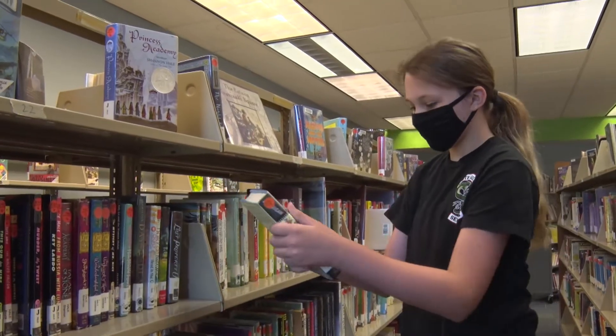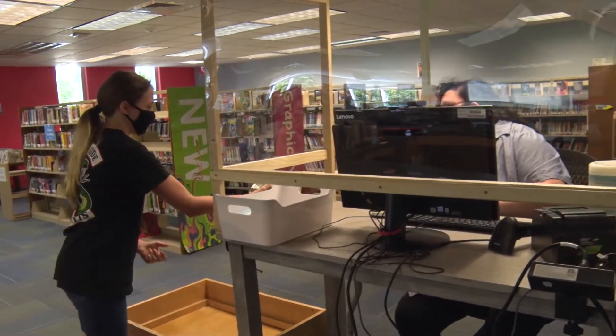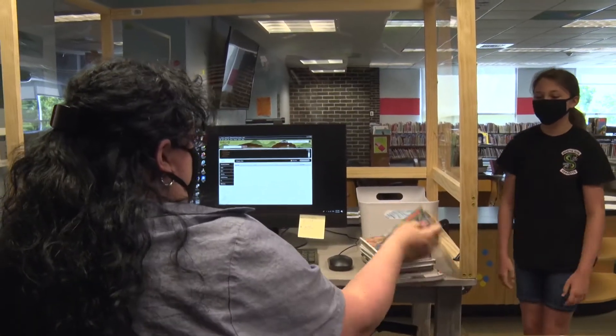Once you've found the items that you'd like to check out, please bring them over to our new checkout desk. And once you have your new books, please proceed upstairs to the front door to exit.